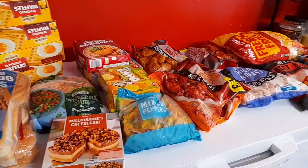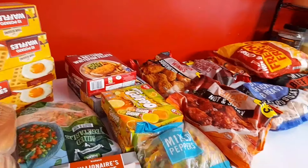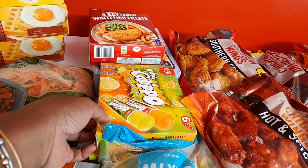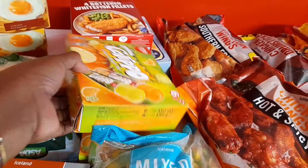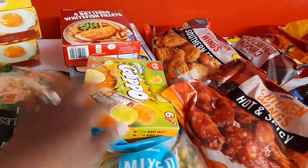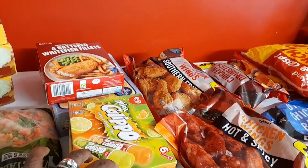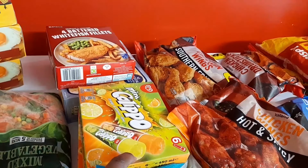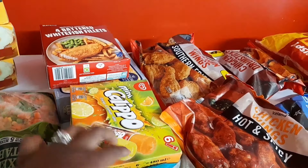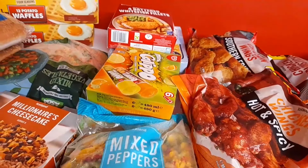Let's start with the frozen food first so we can put them back in the freezer. I'll start with Calippo — if you know me, I like Calippo. I prefer it over any other ice cream or ice lolly because I like the ice texture. I got two of them.